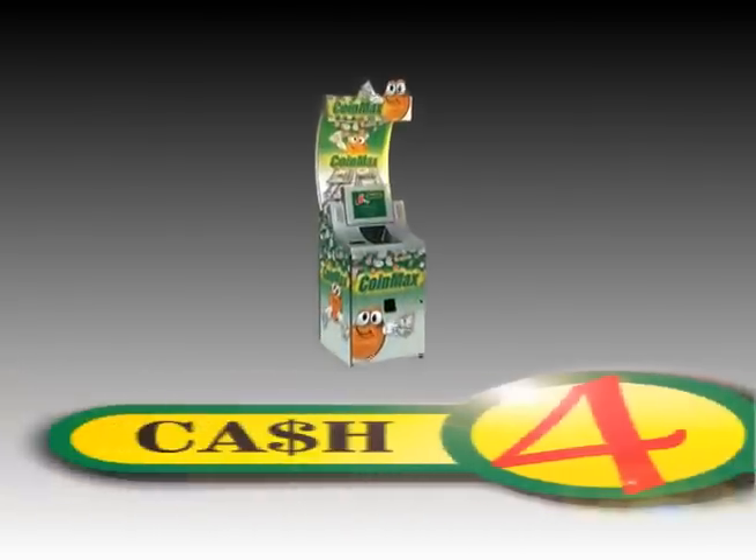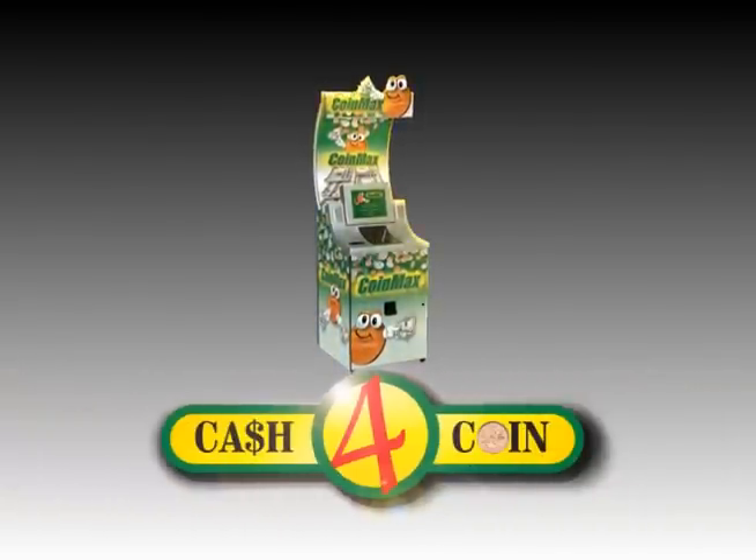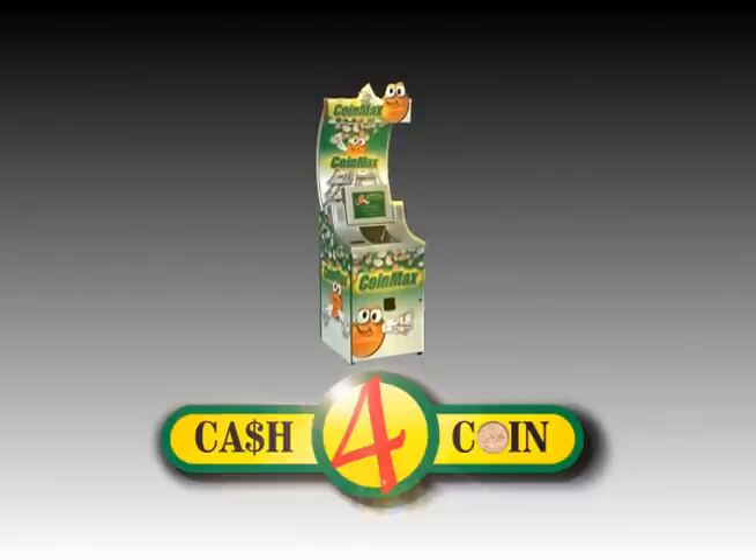Welcome to Cash4Coin, the fast, convenient and easy way to convert your spare change into cash. You can get the cash you want for your coins in just a few simple steps.